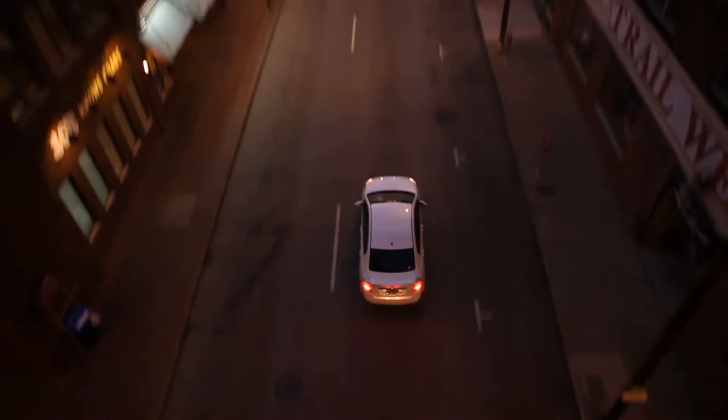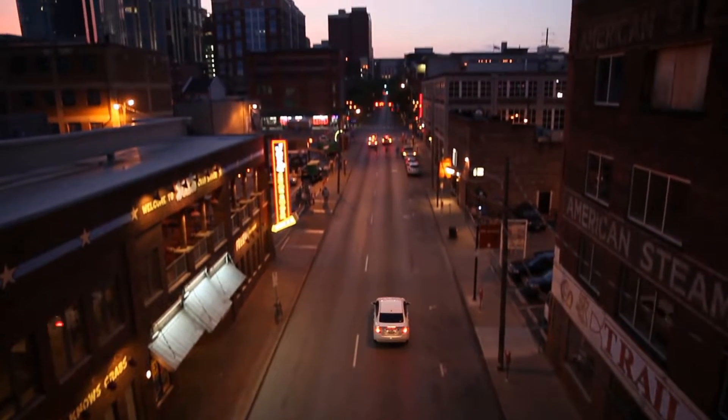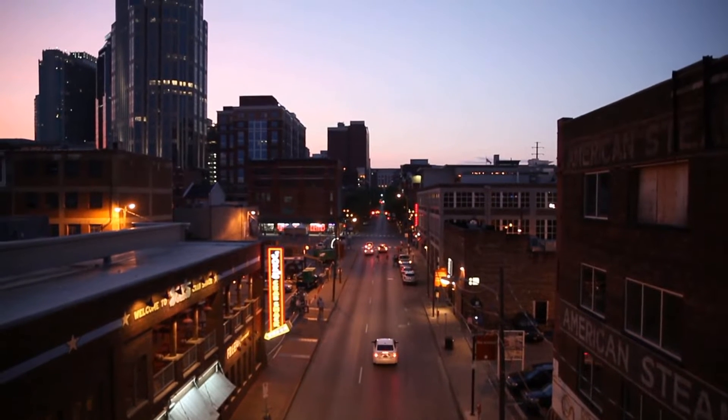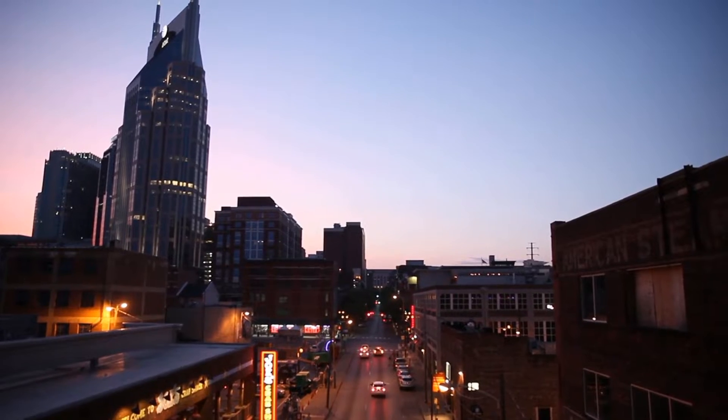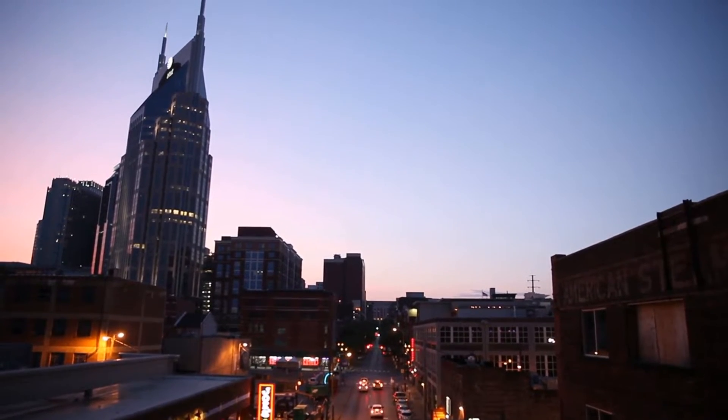Searching for the best tires for your Infiniti QX80? Three factors deserve your attention as you go about shopping for them. These include the QX80 trim you currently use, your driving style or how you drive, and the weather conditions where you live.